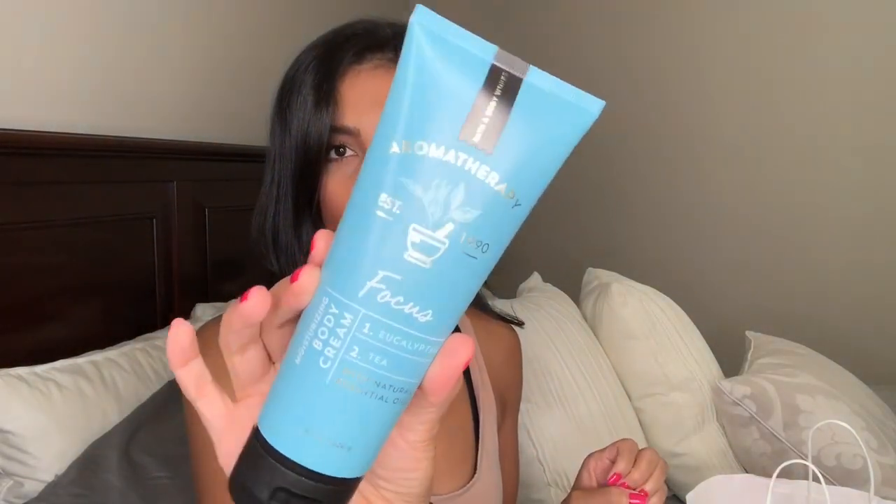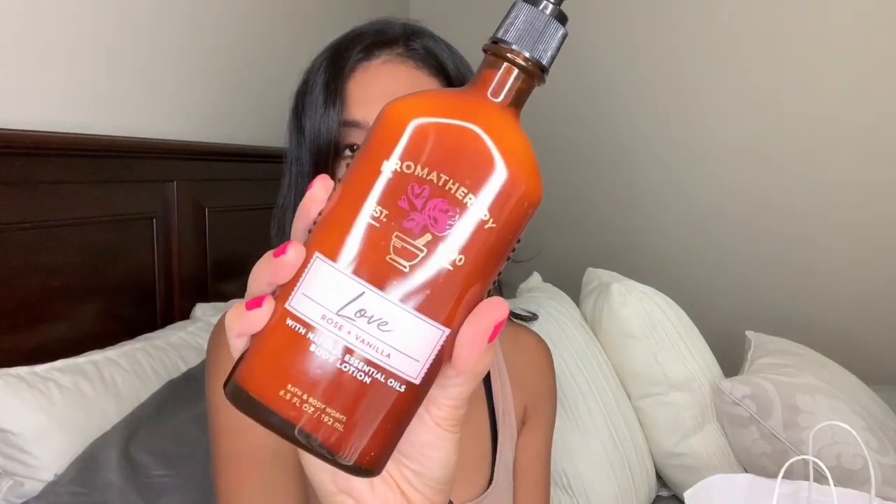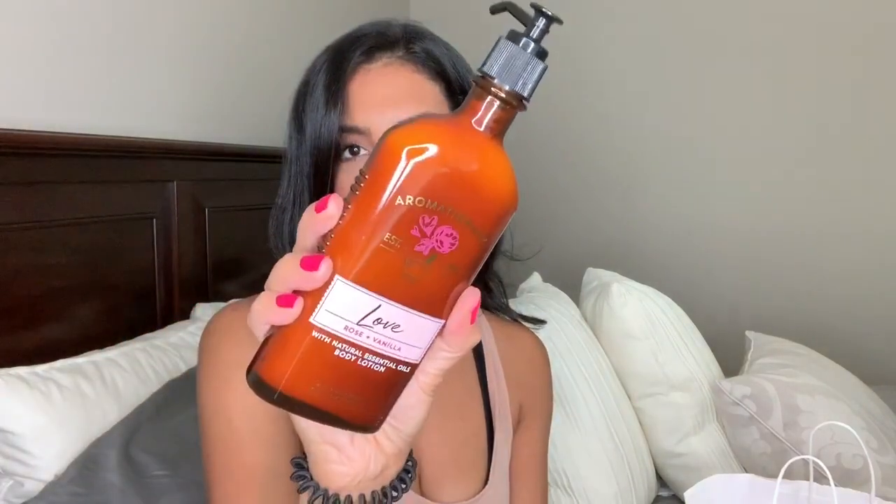The aromatherapy focus has natural essential oils and it's from the aromatherapy line, which I love. I grabbed myself this body cream. Since we're on the subject of aromatherapy, I also picked up another item from that line — this one is called love and it's rose and vanilla. It also has natural essential oils and it's a body lotion. I didn't pick up any body wash because every time I buy body wash from Bath and Body Works it lasts me so long since I never really use it. I just picked up this lotion because I need all the lotion and cream I can get, and it smells amazing.